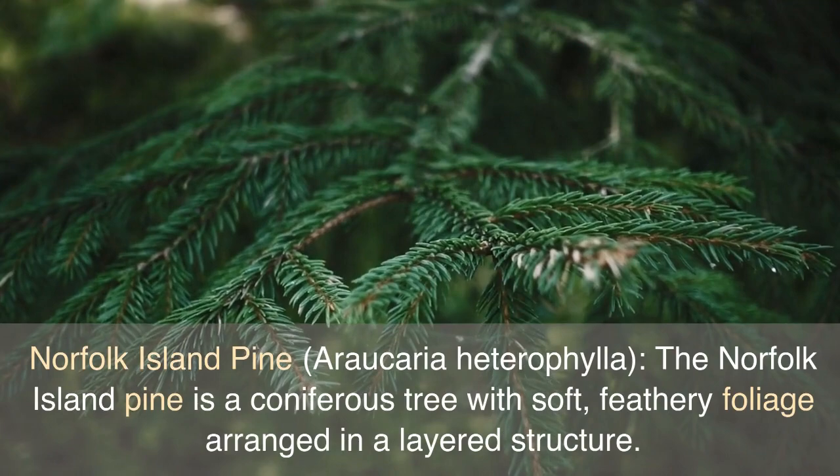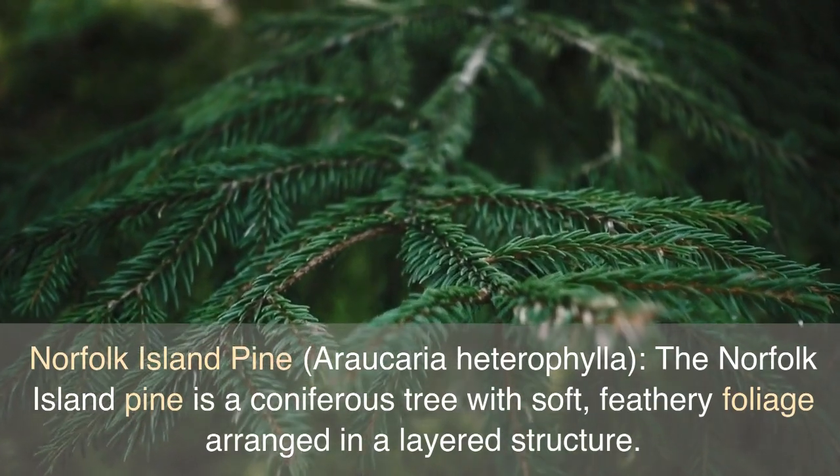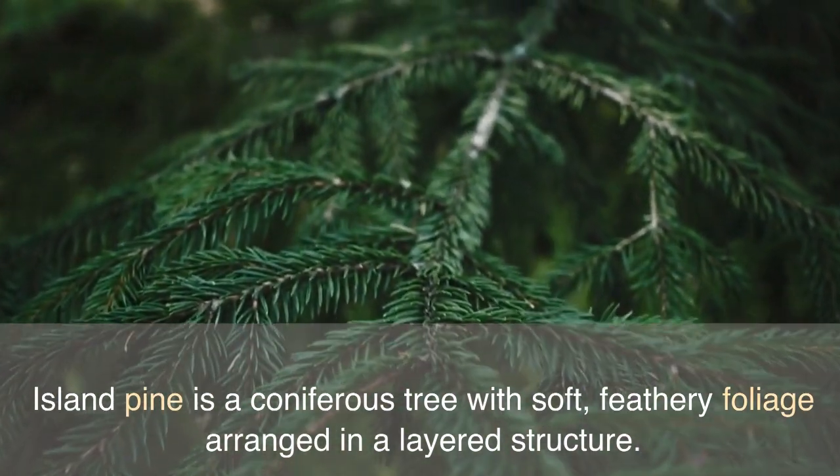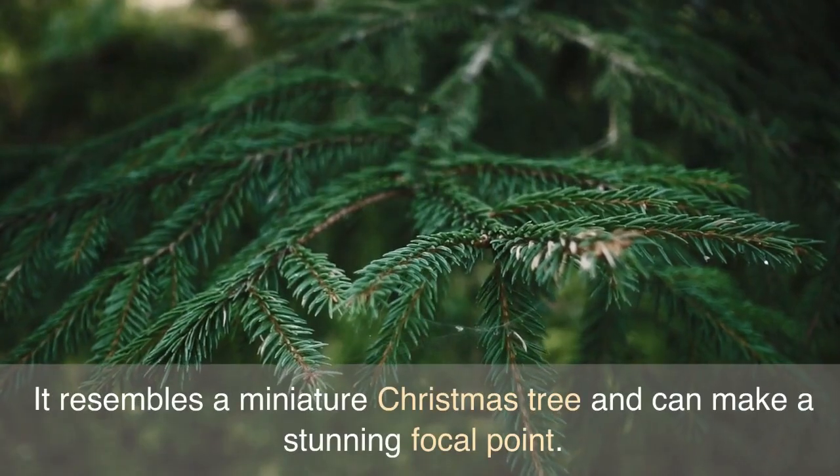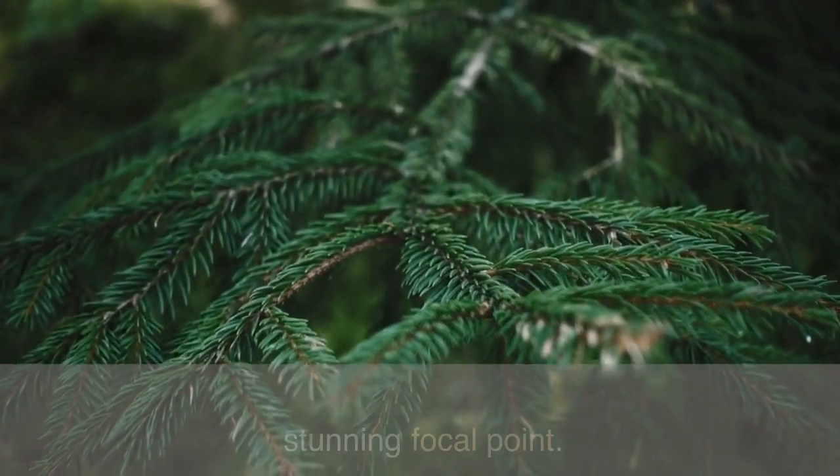Norfolk Island Pine, Araucaria Heterophylla. The Norfolk Island Pine is a coniferous tree with soft, feathery foliage arranged in a layered structure. It resembles a miniature Christmas tree and can make a stunning focal point.